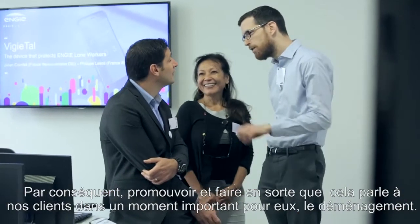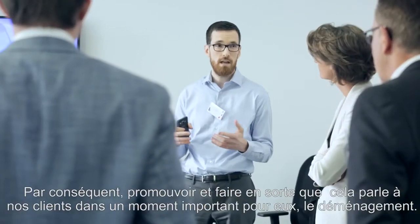So promoting upselling and cross-selling, and doing this in a way that we reach customers and talk to them at a very important moment for them, which is moving house.